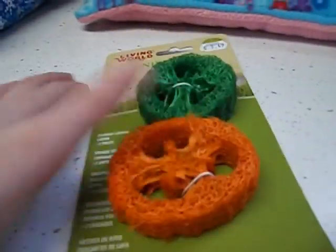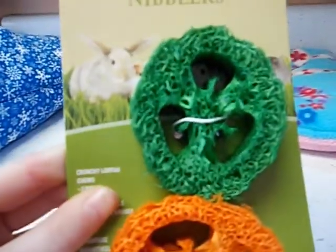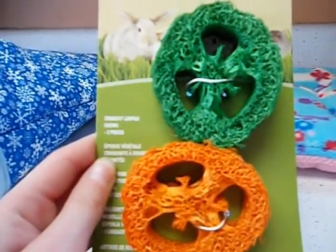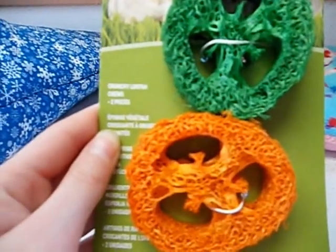Their last Christmas present is Living World Nibblers — they're loofah things. I haven't put them in their cage yet. I think they're going to really like this; they're crunchy loofah chews, two pieces. I'll put one in their cage when I do the December cage tour at the end of this video, so you can see if they go by it. And yeah, that's it for this part of the video.